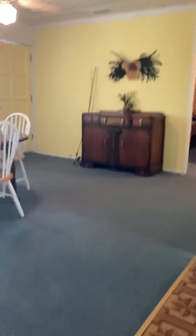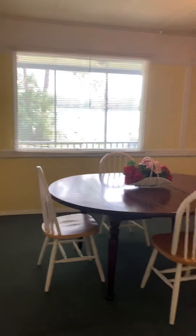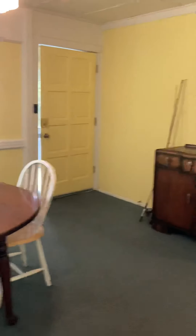Off the kitchen is the dining room. Outside that window is a great view of the lake, and there's also a screen porch out there and we'll walk out there in just a second and take a look.